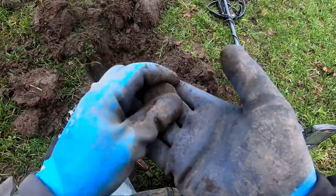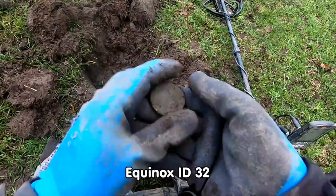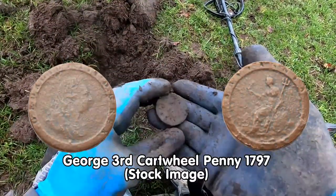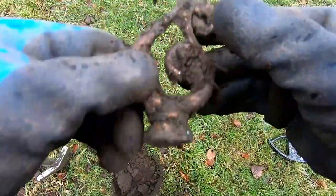Cartwheel Penny. George the Third. Cartwheel Penny, 1797. Jolly good. Clean up, show you later. Yeah, that was 20.